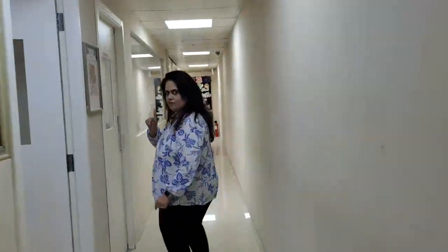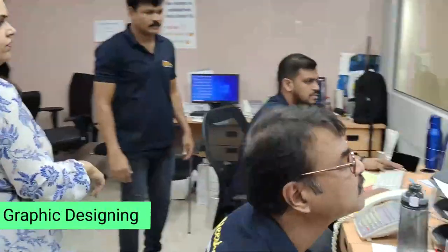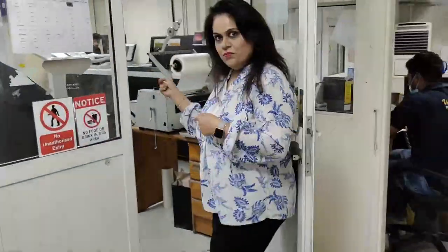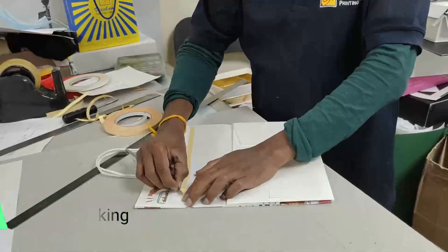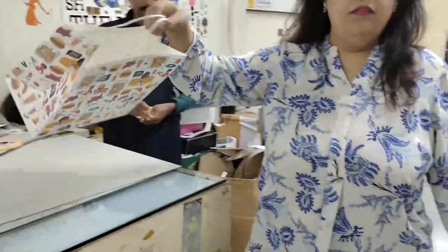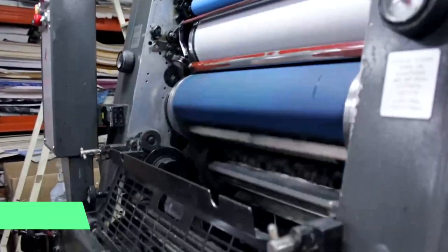Starting from the graphics, our designers will help you align and paginate the artwork, along with processing a sample of the bag before we go into production. Here we are in our digital room, where we take the design and create a sample for you to check. This is manually done and gives a clear idea of how the actual product is going to look. Once this is approved, we start with the printing.